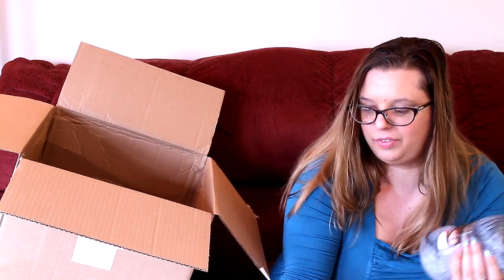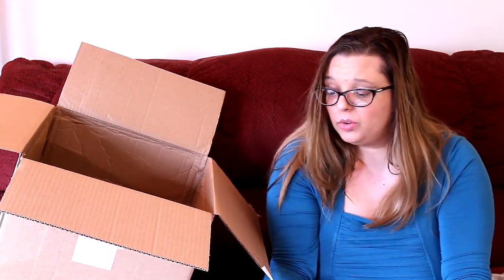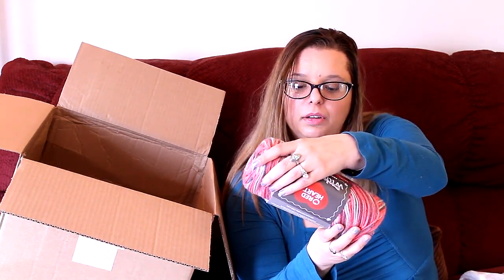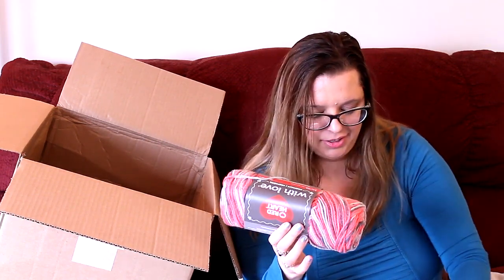This was the only Unforgettable in this particular bag. They also sent me some Red Heart with Love — it's in the color Delightful, and they sent me two of these. I was reading the color name and it said Encantador — I was like, why is this in Spanish? But yeah, it's in the color Delightful.